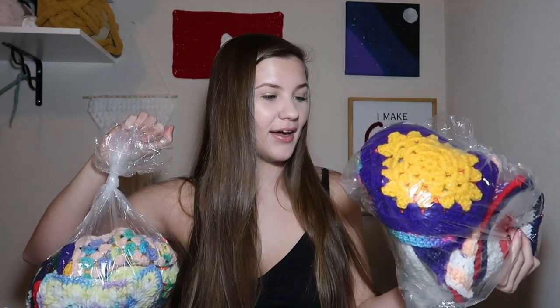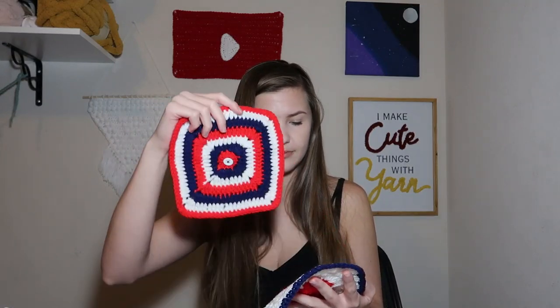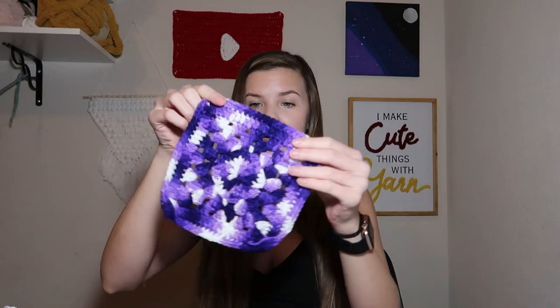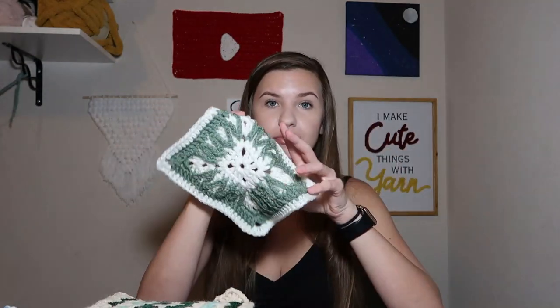I thought it was one big bag but it's actually two small bags at $4.98 each. This first one seems to be a bunch of granny squares — I think it'd be really fun to do a video where I make all these granny squares into something, so let me know if you want to see that. There are quite a lot in red, white, and blue. This one is so pretty — look at those flowers in the center! There's a purple one with a lot of detail, some greens, and more greens.